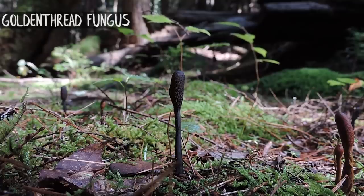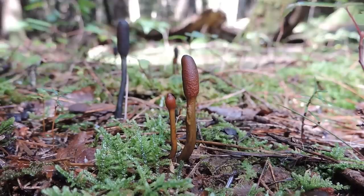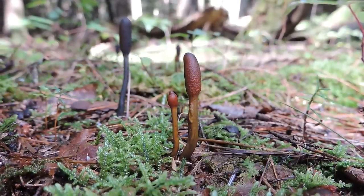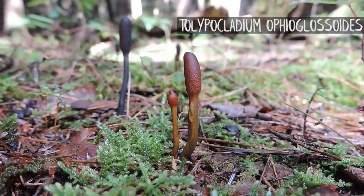Cordyceps is that world-renowned genus of insect pathogens. This one has also been called Elaphocordyceps ophioglosoides, and now it's in the Talipocladium genus — Talipocladium ophioglosoides. That species name means resembling a snake's tongue, because these fruiting structures kind of look like snake's tongues.